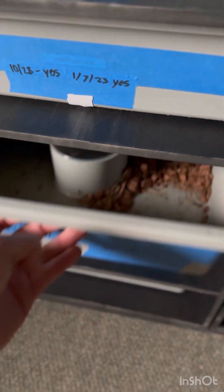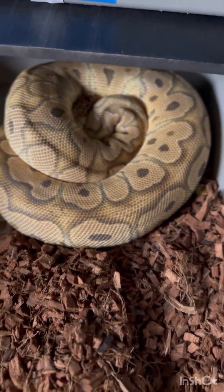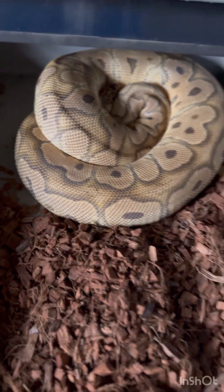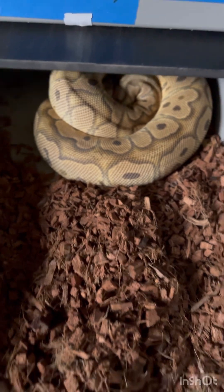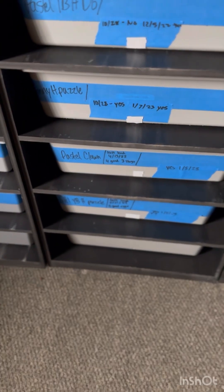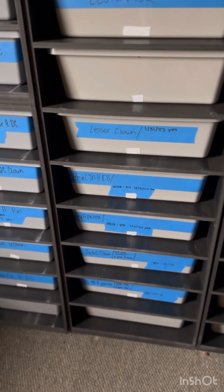Next up we have a pastel clown — she's actually about to ovulate any day now. She was at 34 millimeters last time I checked. After they get about 25 millimeters I really don't lock anymore at all; I just let nature take its course. Usually they go off food by then — that's kind of how I do things.